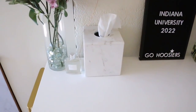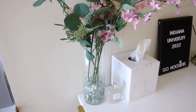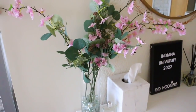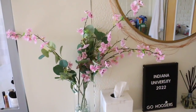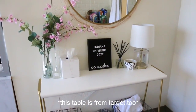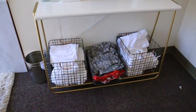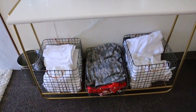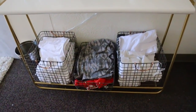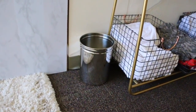This vase I got at Target, and the little beads I filled it with are also from Target, and the flowers are also from Target — basically everything's from Target. On the bottom I have these little baskets, also from Target, where I put my sheets and towels. It saves room and looks cute for storage. This trash can is from Bed Bath & Beyond.